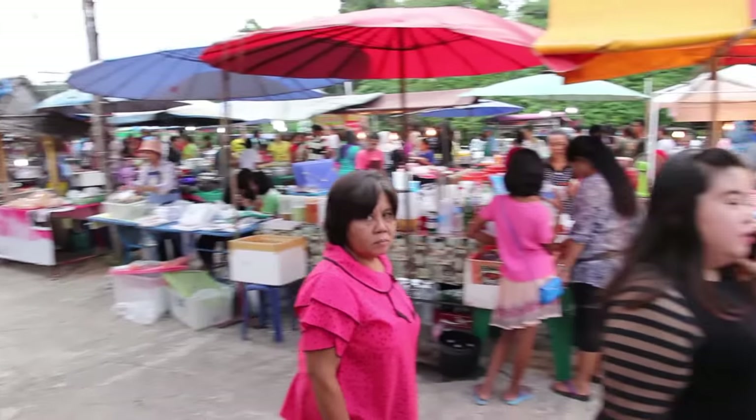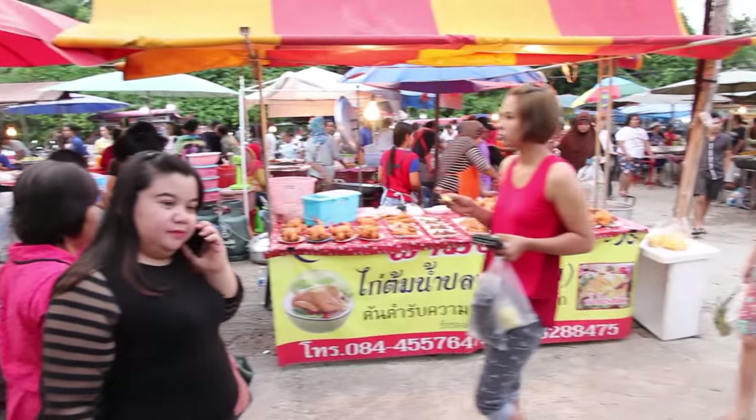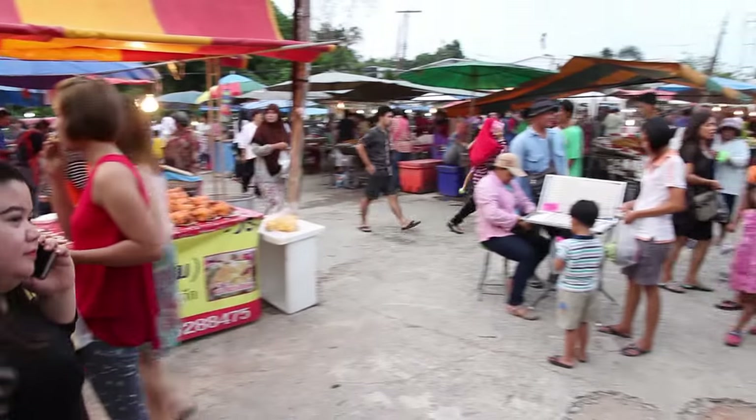This is a local market close to where I live in Thailand. I find lots of street food and shopping at markets like these.